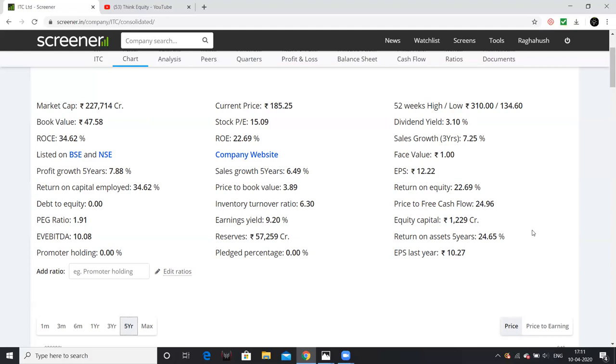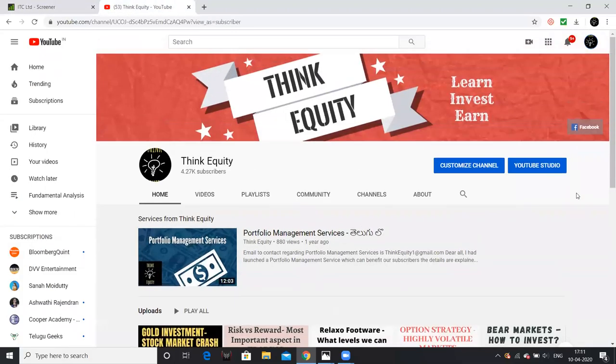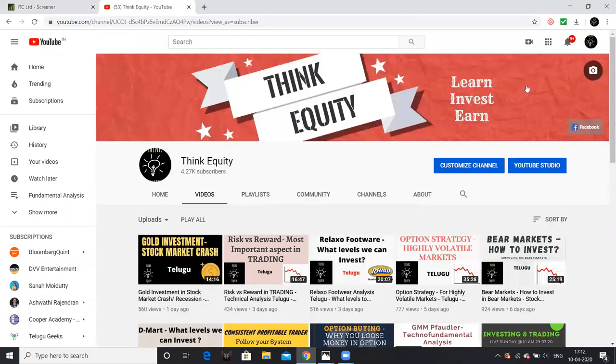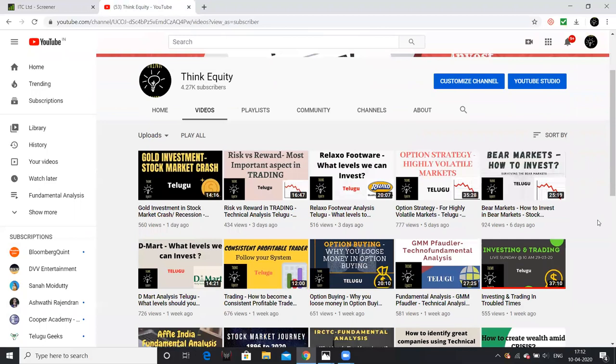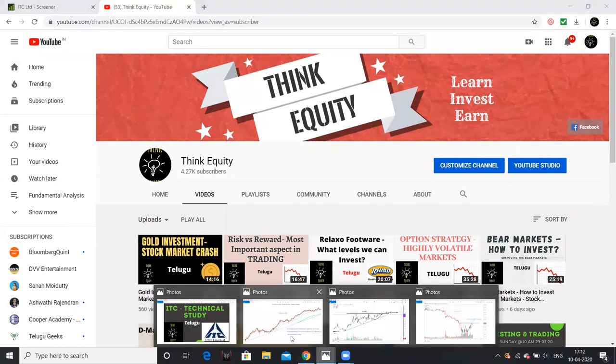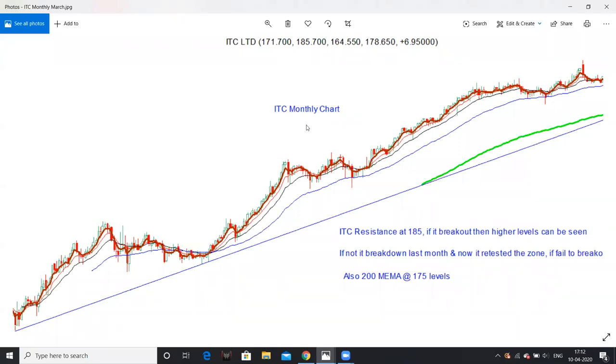If you are watching for the first time, please subscribe to my channel and like this video. I have a lot of videos about fundamental analysis, technical analysis, financial ratios, and company analysis. If you are a trader or investor looking to learn the market, this channel will definitely be helpful, so please subscribe.